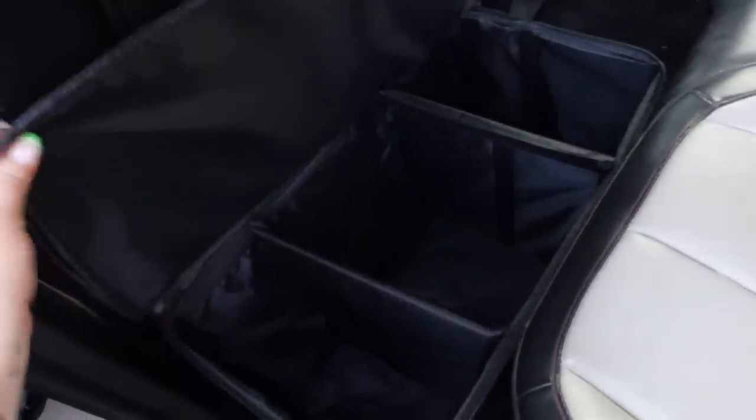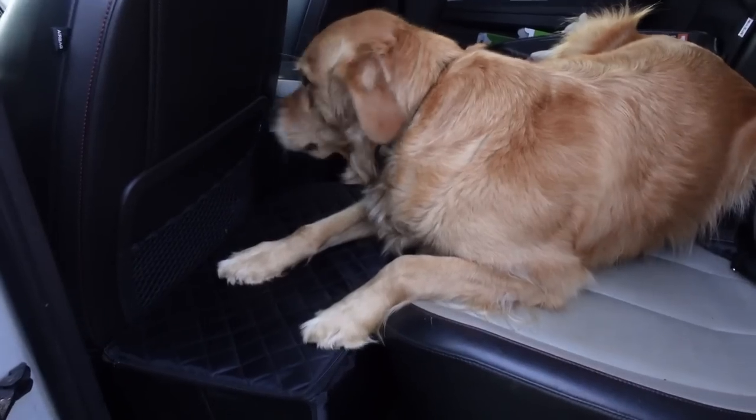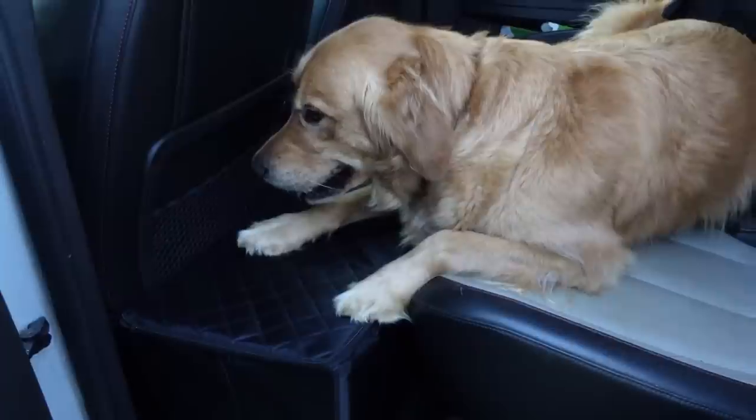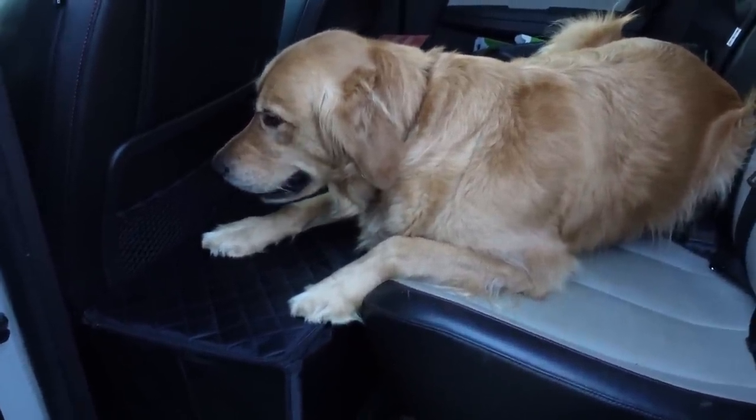The first item is a dog seat extender for the back of your car. If you're traveling with bigger dogs and they don't really have a comfortable place, this is a really good option. It's basically a sturdy box-type thing you can put belongings inside — great for road trips. You just zip it up and it extends the seat so your dogs can lay down flat, stretch out fully without feeling cramped, while also providing extra organized storage.